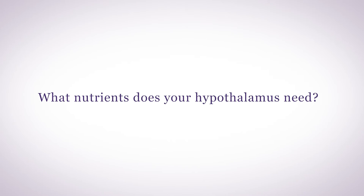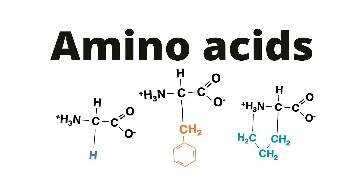What nutrients does your hypothalamus need? Number one: amino acids. Your hypothalamus needs specific amino acids for proper functioning. Studies show that circulating amino acids affect hypothalamus performance and control of many functions. The amino acids your hypothalamus needs are the same amino acids that the rest of your body needs, except in different balance.